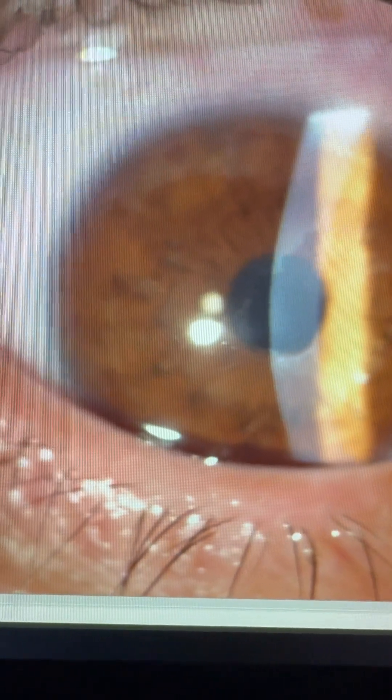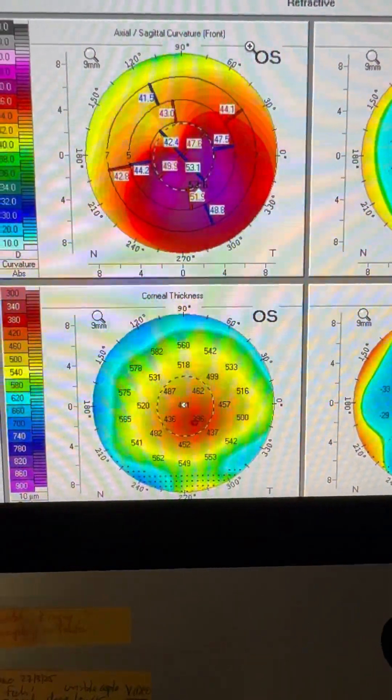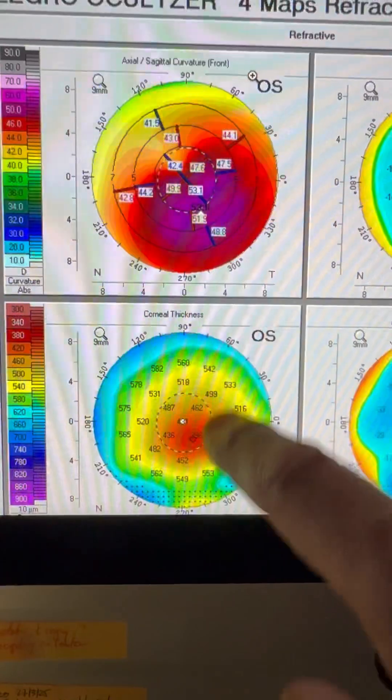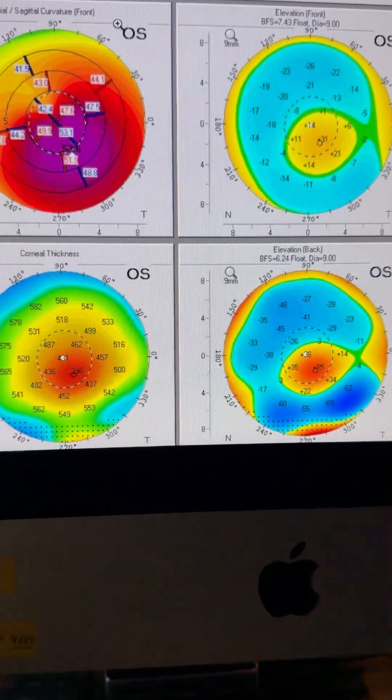We're going to look here at the preoperative images of this keratoconus. We can see that age-wise we're in our 40s. But we can see how steep the cone is — the thinnest part of the cone — on our Pentacam maps in anterior elevation and posterior elevation. John Calopoulos from Center here in Athens, Greece, signing out.